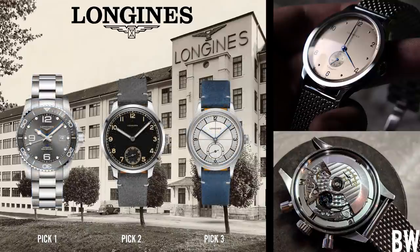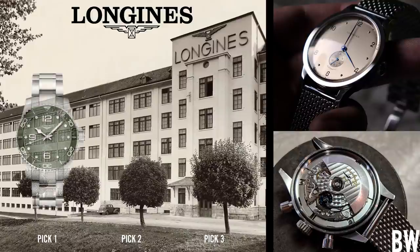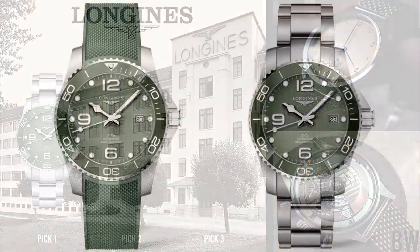My first watch is my daily wear piece — the sport watch. I'm partial to divers. I like the water resistance, I like having an elapsed timer bezel, and I do like having a date in my daily wear piece. So I'm going to choose the Hydro Conquest in the special boutique edition, the green version.